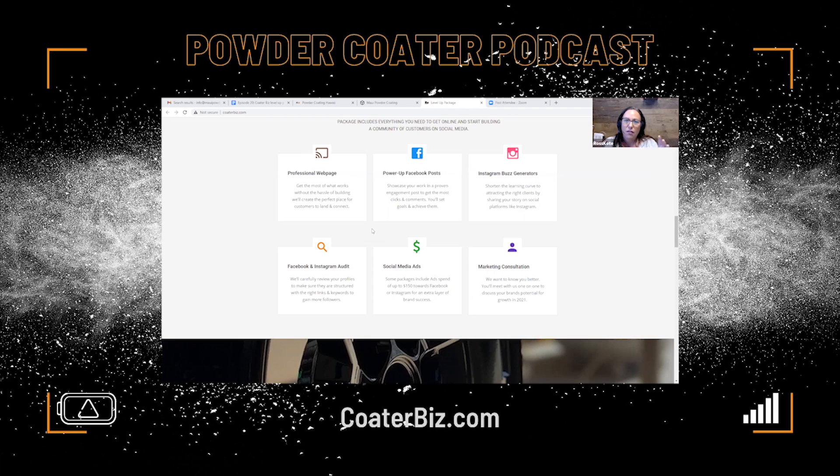Nobody's going to tell you specifically for powder coating — they'll just give you the general business thing. And that's what I want to keep honing in on with this podcast: this is not just a general business webinar. We're powder coaters telling you specifically what you need for your powder coating business.